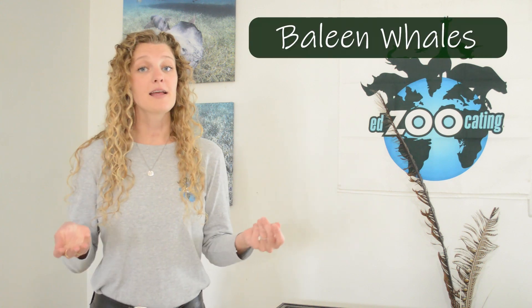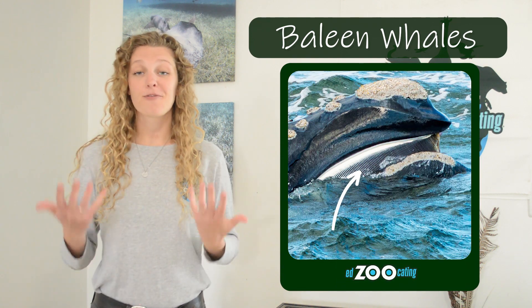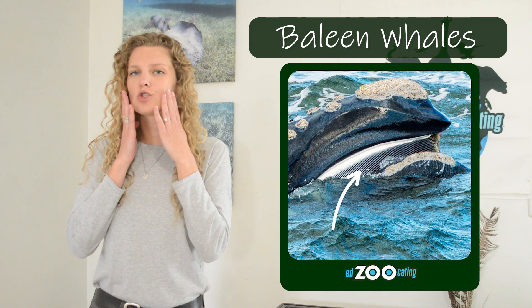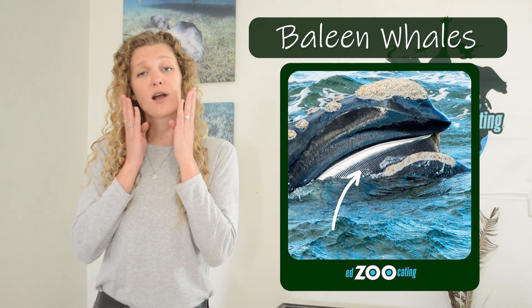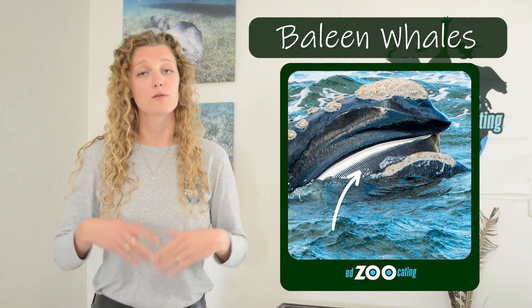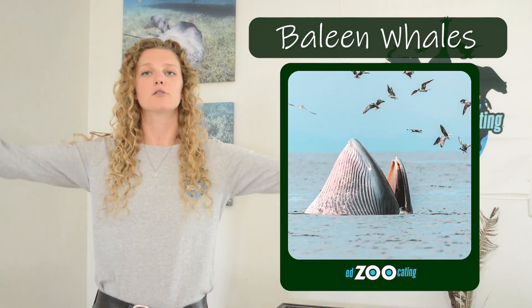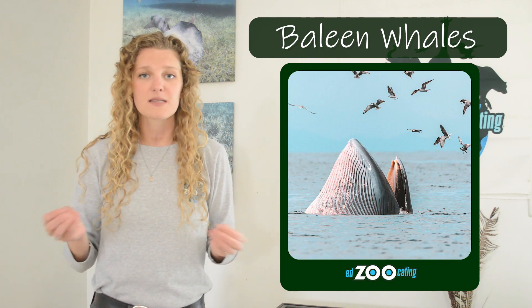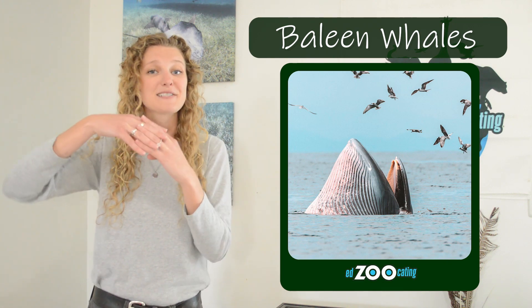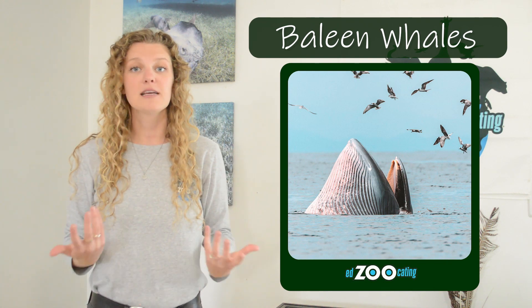While toothed whales are named for their teeth, baleen whales are named for their baleen. Baleen whales are our filter feeding whales, named for the structures they have in their mouth that kind of look like fine bristles — we call them baleen. When these whales are feeding, they open up their giant mouths, take in a big mouthful of water and any little organisms, and then when they close their mouth, they squish all the water out through that baleen and all the food gets trapped inside.